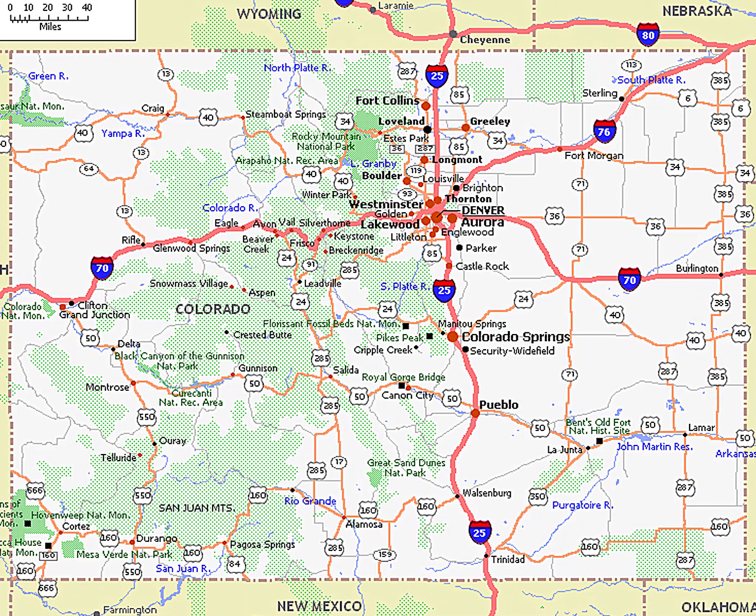After 161 years of government surveys, the borders of Colorado were officially defined by 697 boundary markers and 697 straight boundary lines. Colorado, Wyoming, and Utah are the only states that have their borders defined solely by straight boundary lines with no natural features.